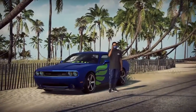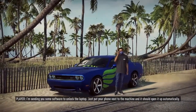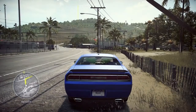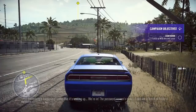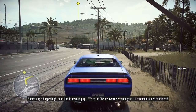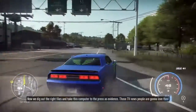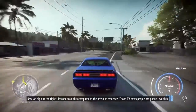'Any news? I'm sending you some software to unlock the laptop — just put your phone next to the machine and it should open it up automatically.' Okay, got it. She got it though — the password screen is gone. Let's go, we're in! 'Take this computer to the press as evidence — those TV news people are gonna love this.'